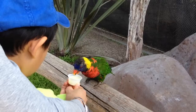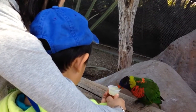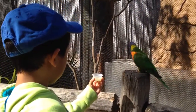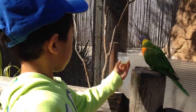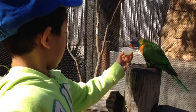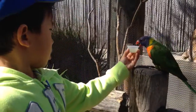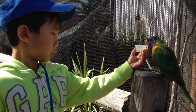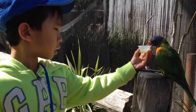Lorikeets are small-sized parrots with brush-tipped tongues. You can find lorikeets in the Australian region.